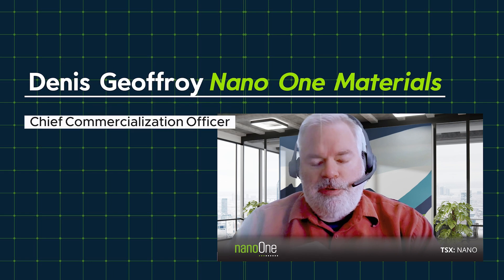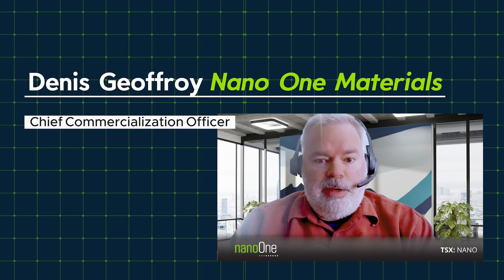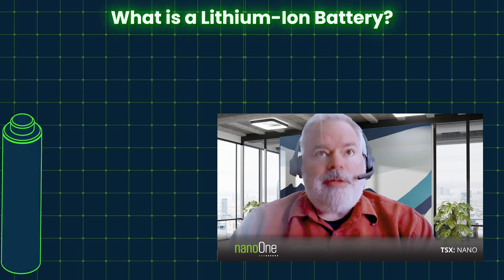My name is Denis Geoffroy. I'm the Chief Commercialization Officer at Nano One, a chemical engineer by trade. I've been working on batteries for 30 plus years. Here today to talk about lithium-ion batteries.